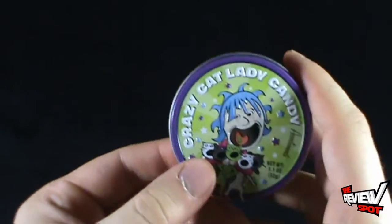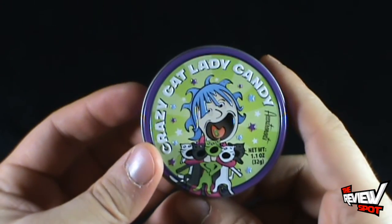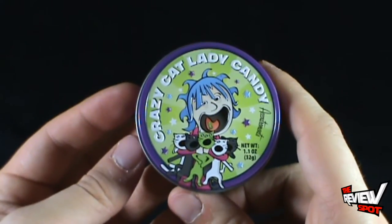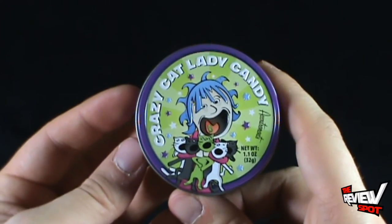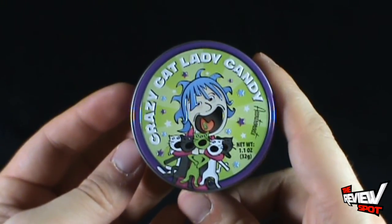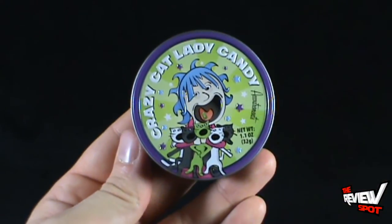Would I recommend these? Only if you know somebody that likes cats — I think everybody should love cats. You could also, as a prank, give it to somebody that likes dogs and just watch the hilarity ensue. Today's candy spot though, we're having a look at the Crazy Cat Lady candy. Thanks for watching guys, see you next time.